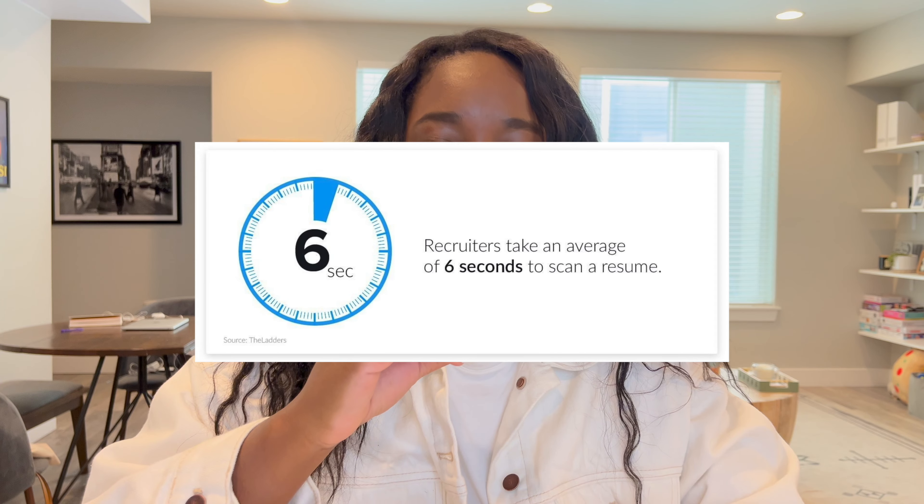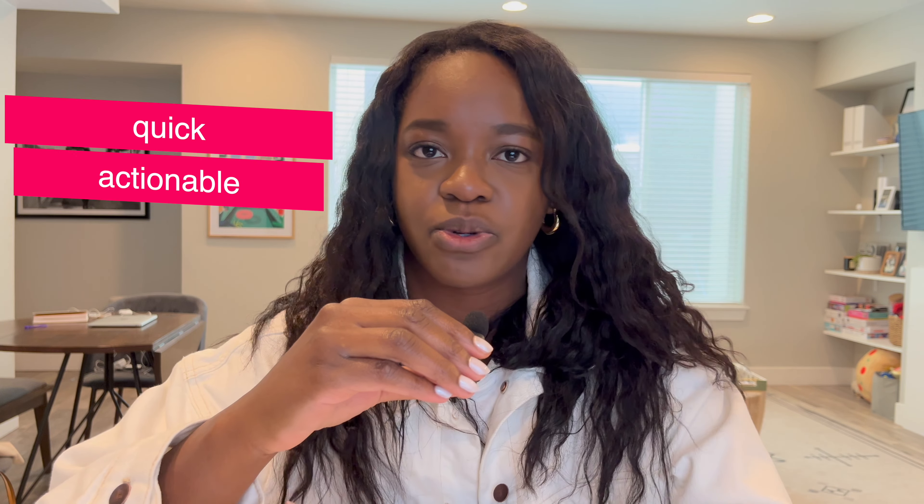On average, a recruiter only looks at your resume for six seconds. Today I'm going to go over a few tips on how to impress that recruiter and make those seconds count. These are quick, actionable tips that you can use right now to improve your UX resume.